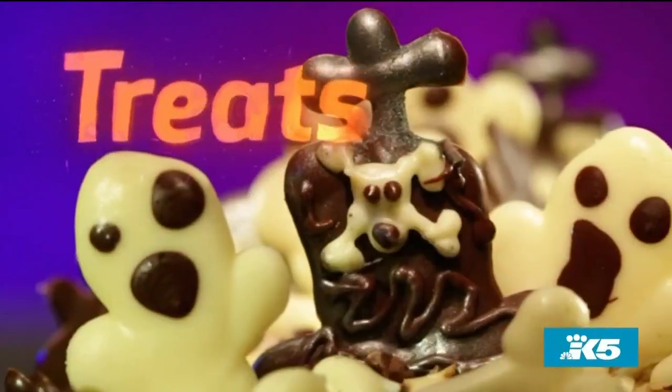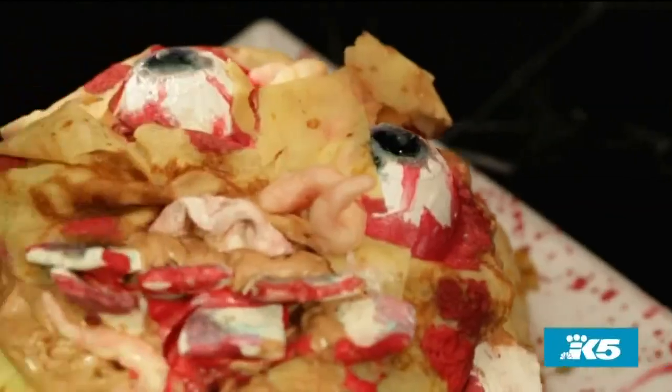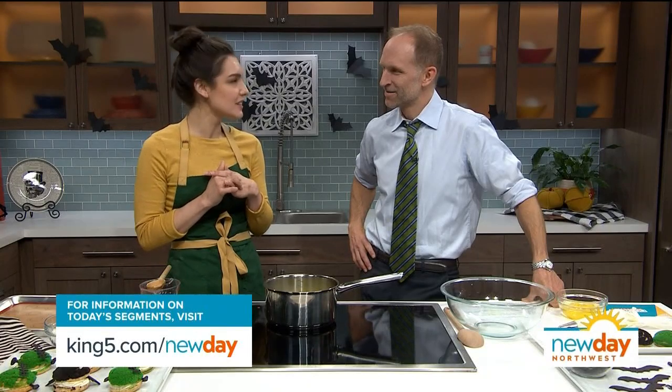Did you make any enemies? Because with reality shows they try to stir things up. From the get-go they had us in a little holding room and they didn't tell each other our names or where we're from — they left that up to us to mingle. There was no bad blood; we just all hit it off with Halloween treats. No pun intended. We quickly became friends — it was all very friendly competition.